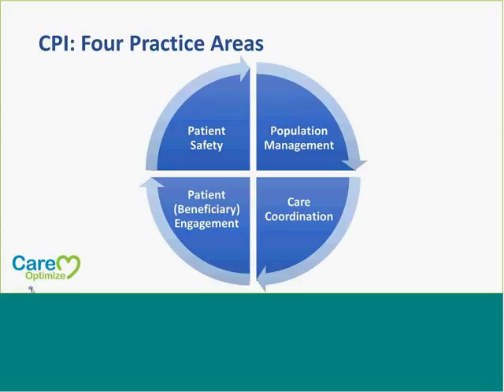CPI is broken down into four different areas. We have Patient Safety, Population Management, Care Coordination, and then Patient Engagement. All of these are part of that clinical practice improvement area that has been added into the MIPS program.